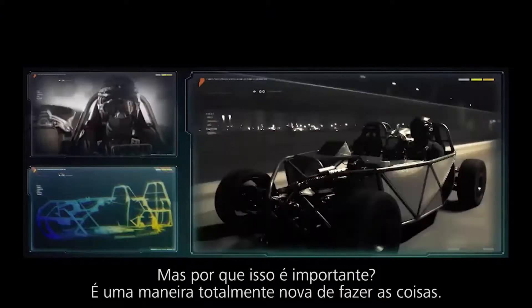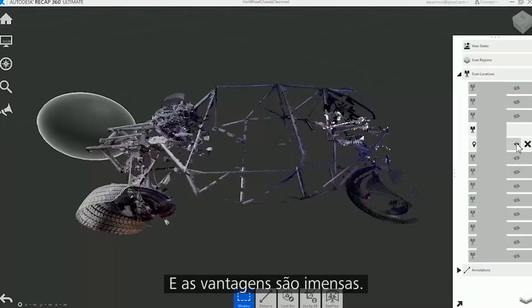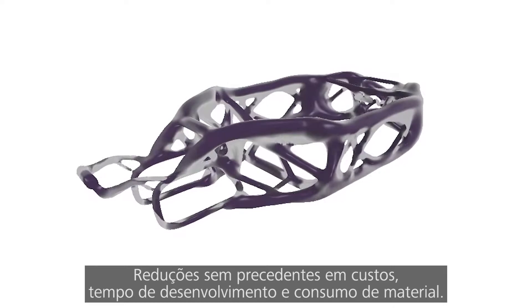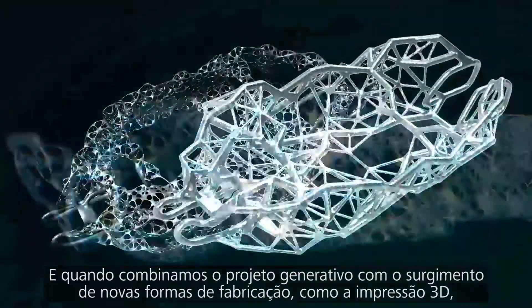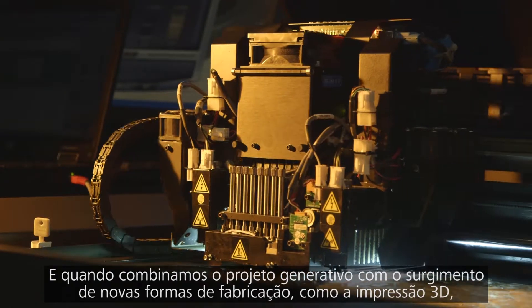But why is it important? It's an entirely new way of doing things, and the benefits are potentially staggering: unprecedented reductions in costs, development time, material consumption — the sky's the limit.